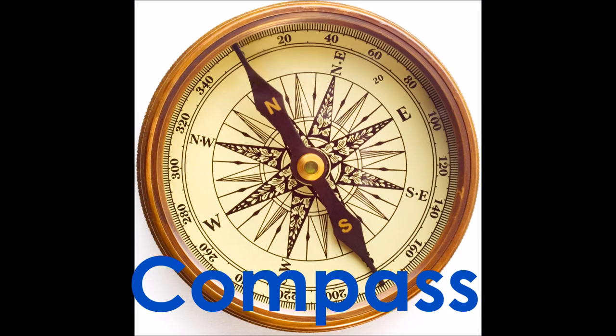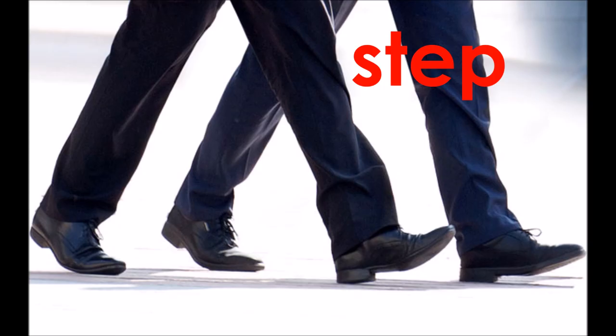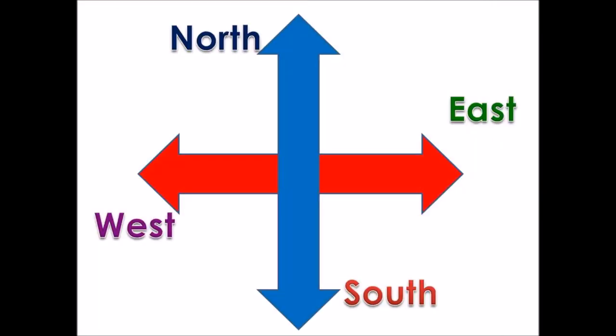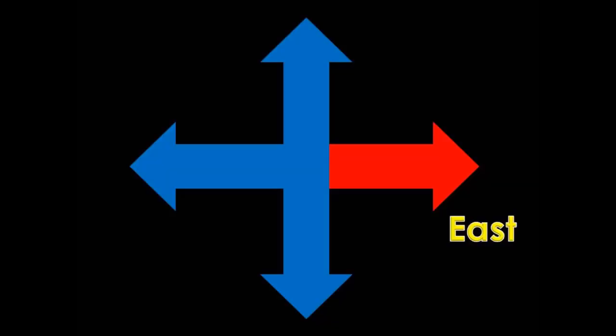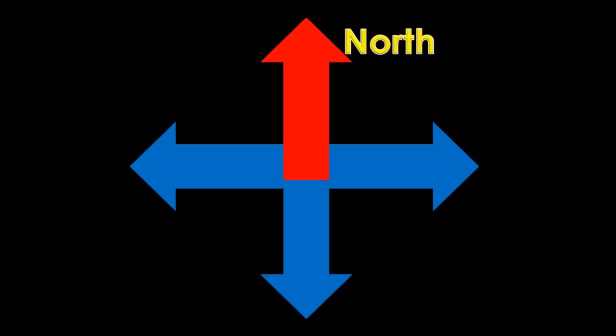compass, map, step, directions, east, west, south, north.